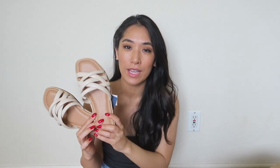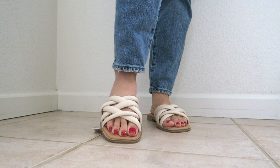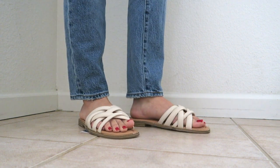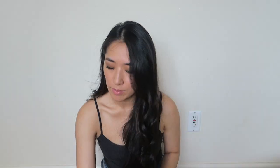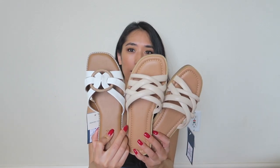Another pair of flats with a crisscross design. As soon as I saw these online they reminded me of a pair I bought last year that I really liked. These are similar but the straps are thinner — there are five of them here as opposed to four on the previous pair. These are in the color cream or off-white. Just to give you a comparison with the white ones I just showed you, you can see the color difference. Nice, easy to slip on.